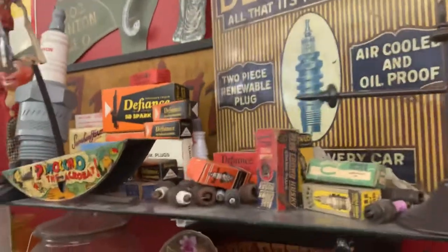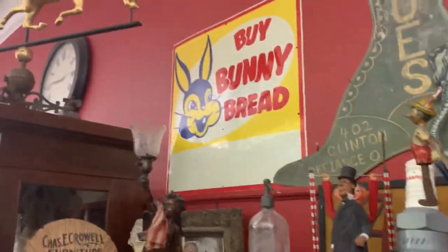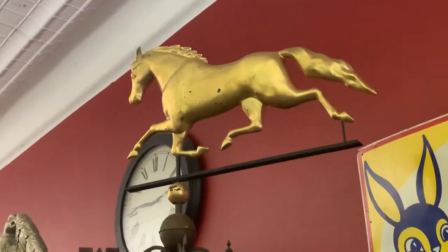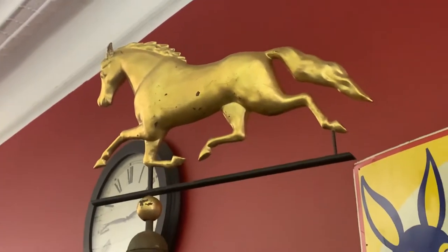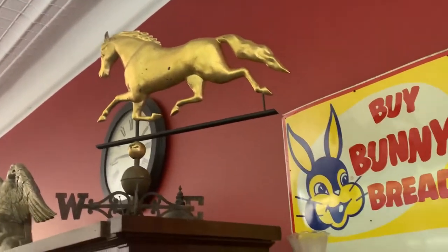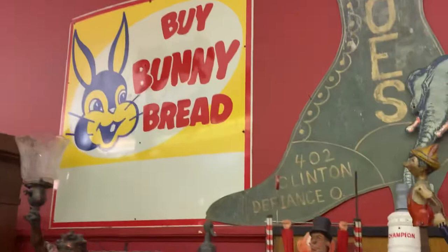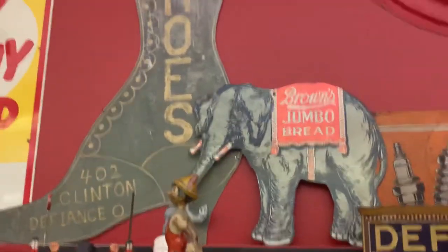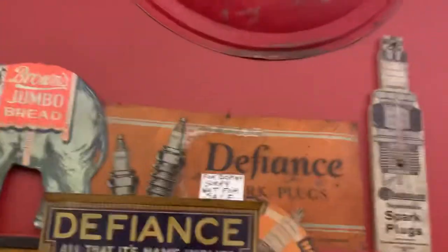One item that is very cool here is up top — this is like a weather vane, a horse weather vane. It's in very good condition, and those are pretty valuable — probably at least a couple thousand dollars for that type of item. If you see any laying around, you might want to pick them up.